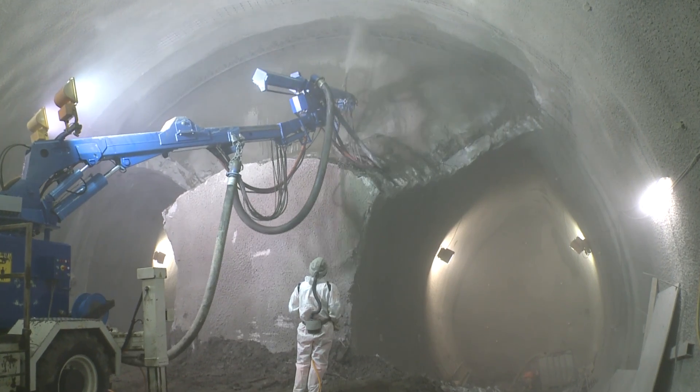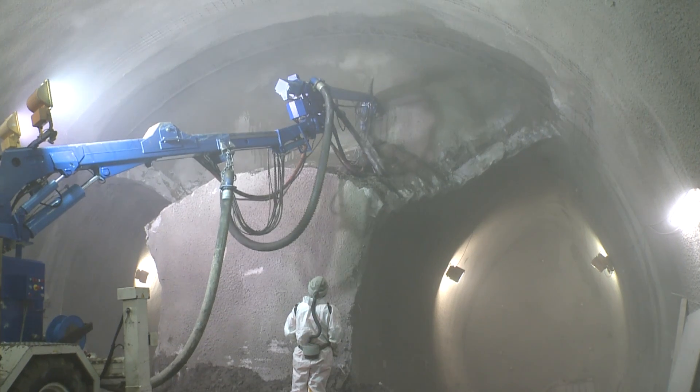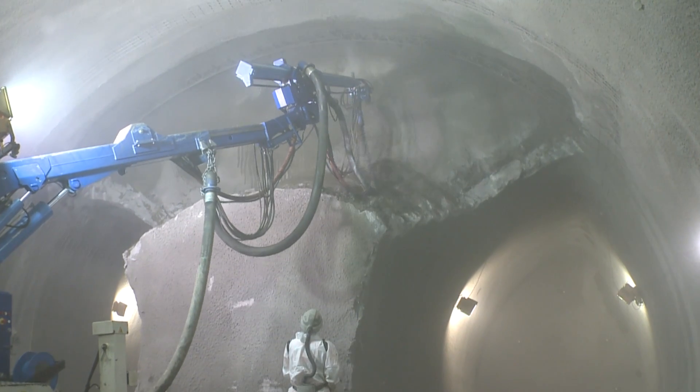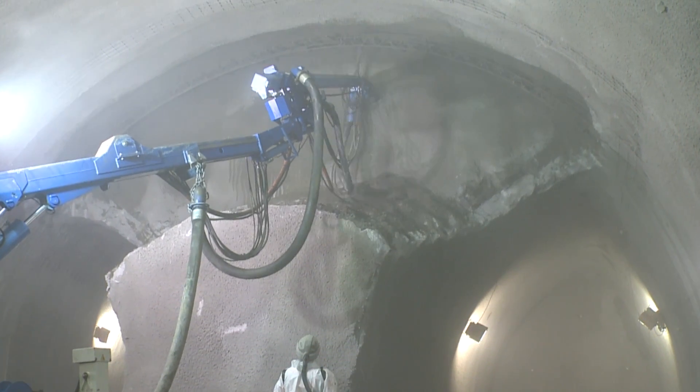Sprayed concrete lining has got many advantages, not least of which is that you can excavate a variety of diameters and a variety of layouts — for instance, you can do tunnels with 90 degree bends, etc. You can't do that with the TBM.